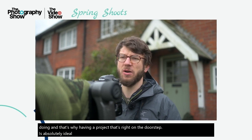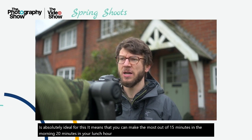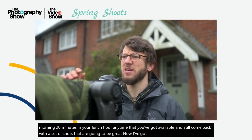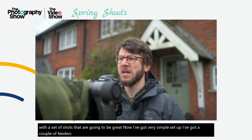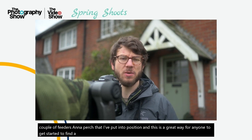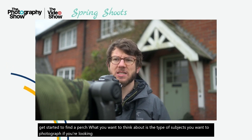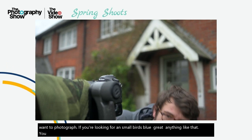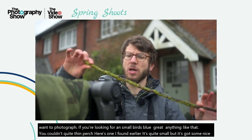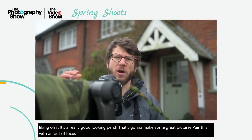Having a project right on the doorstep means you can make the most out of 15 minutes in the morning, 20 minutes in your lunch hour — any time you've got available — and still come back with a great set of shots. Today I've got a very simple setup: a couple of feeders and a perch. To find a perch, think about the type of subjects you want to photograph. If you're looking for small birds like blue tits or great tits, you want a quite thin perch. Here's one I found earlier — it's small but has some nice lichen on it. Pair it with an out-of-focus green background and you're going to have a really quite nice shot.